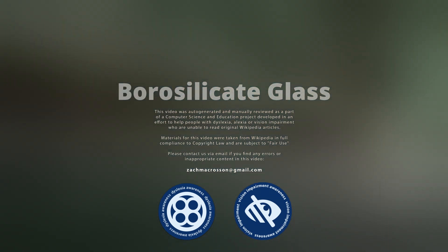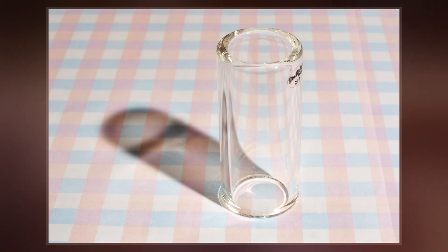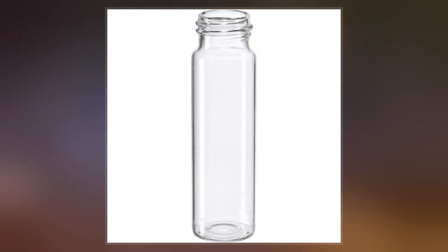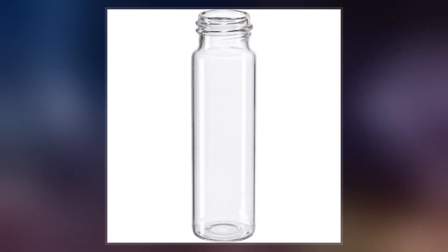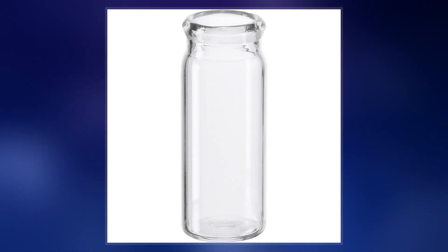Borosilicate glass is a type of glass with silica and boron trioxide as the main glass-forming constituents. Borosilicate glasses are known for having very low coefficients of thermal expansion, making them more resistant to thermal shock than any other common glass. Such glass is subjected to less thermal stress and can withstand temperature differentials without fracturing of about 165 degrees centigrade.